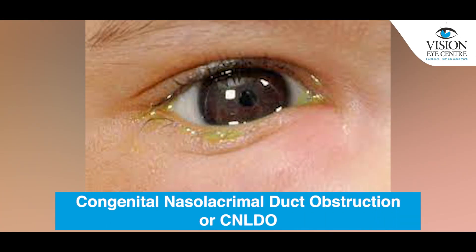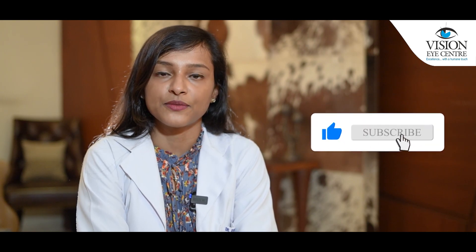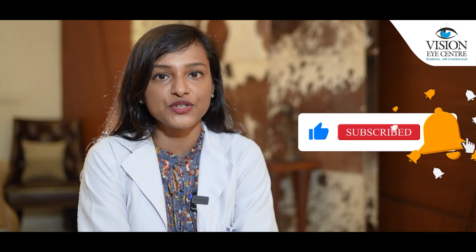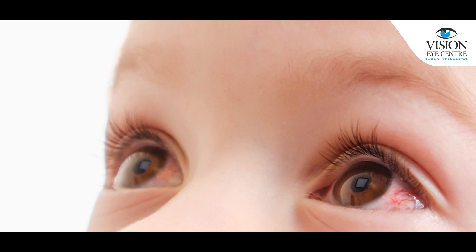Today we will be talking about an extremely common entity called Congenital Nasolacrimal Duct Obstruction, or CNLDO as we most commonly refer to it. Children present with watery eyes, discharge, pus-like discharge, stickiness of the eyelashes, redness, and even swellings around the eye because of infections.